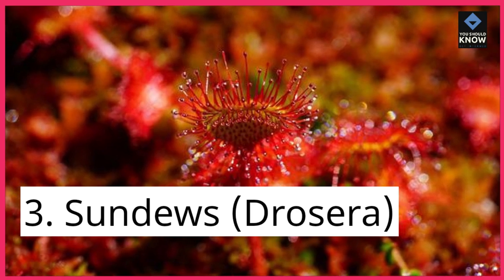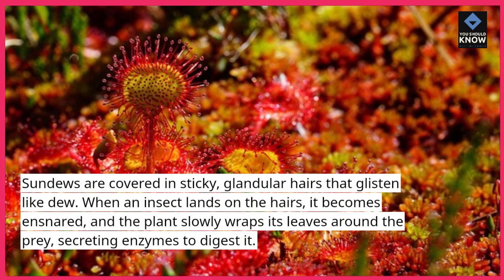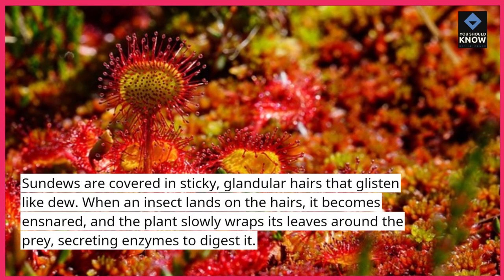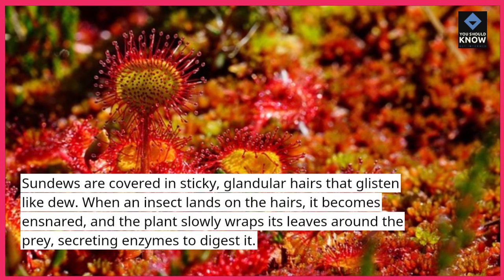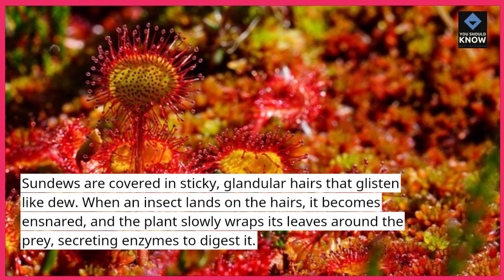3. Sundews, Drosera. Sundews are covered in sticky, glandular hairs that glisten like dew. When an insect lands on the hairs, it becomes ensnared, and the plant slowly wraps its leaves around the prey, secreting enzymes to digest it.